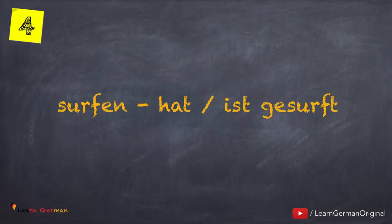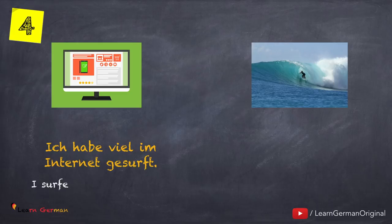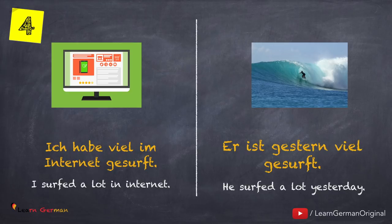Here is the next verb: surfen — hat oder ist gesurft. Now let's look at the examples. Ich habe viel im Internet gesurft. And with helping verb Sein: Er ist gestern viel gesurft.